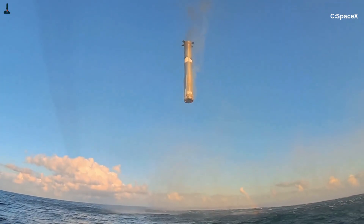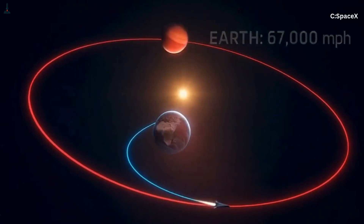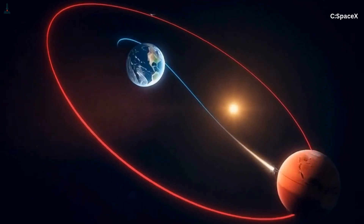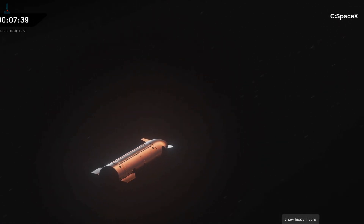Think of Starship not as a rocket flying to Mars, but as a tiny object placed into a new orbit around the sun. To reach Mars, it needs to shift from Earth's orbit — which is a smaller circle — into a larger orbit that intersects Mars' path. The most efficient way to make that change is a maneuver called a Hohmann transfer. Instead of brute-forcing a straight line, Starship performs a short, powerful burn in the direction Earth is already moving. That burn increases its orbital energy, stretching Earth's circular orbit into a long, elliptical one that reaches outward to Mars' distance.